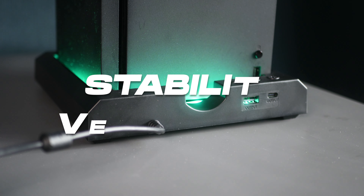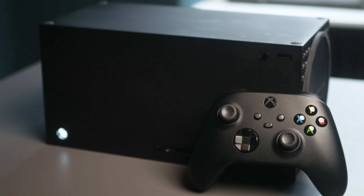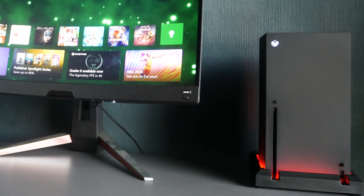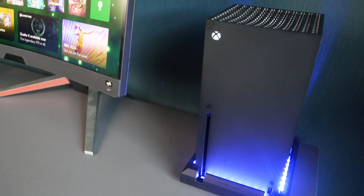This stand is designed to provide stability and ventilation, both of which are crucial for the longevity of your console. Its sleek design complements the aesthetic of the Xbox Series X seamlessly, making it a functional and stylish addition to your gaming setup.